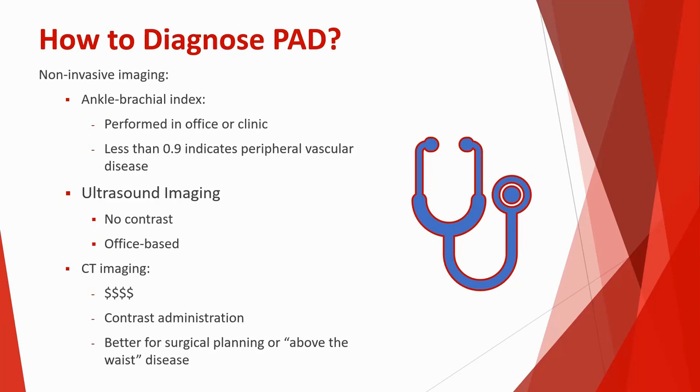CT imaging is not our first go-to, but it becomes useful when we're deciding whether an intervention is needed and helps with procedural planning. It's particularly helpful for evaluating blood vessels above the groin, which are harder to see with ultrasound. If we suspect disease in the abdominal blood vessels, CT scan is usually best. It does require contrast administration and is more expensive, needing to be done at a hospital or imaging center.